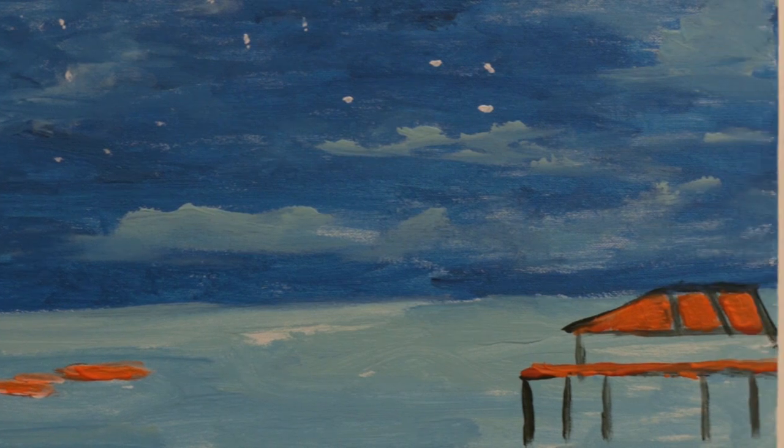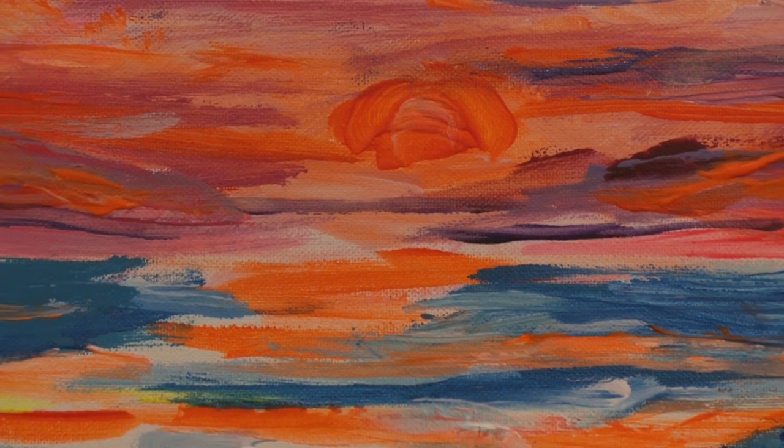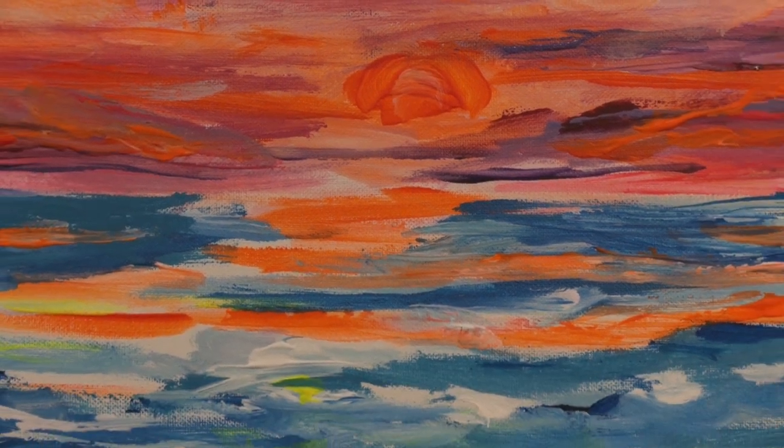Photography certainly helps, and I'm actually looking out my window, so I have that constant view of the lake, but also the memory of places that I've traveled where you see the pure aqua colors that you would get in the Caribbean.